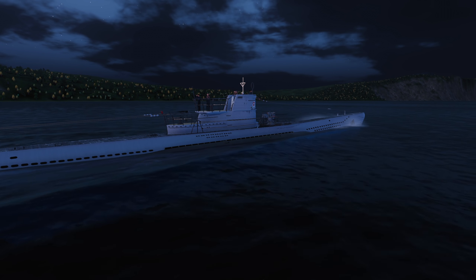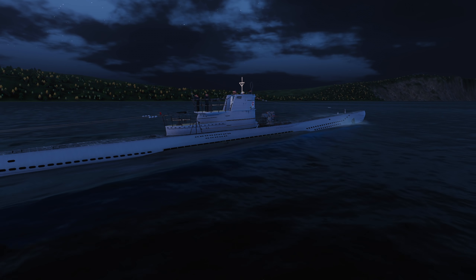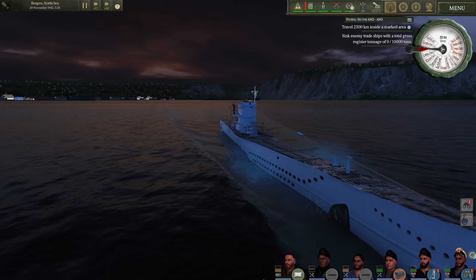Hello everybody, Wolf back here, and welcome back aboard U-606 as we begin another patrol in U-Boat. The boat is currently departing Bergen, Norway. It's currently 5:26 in the morning, and we are not far away from the port at all.